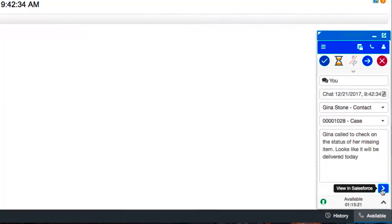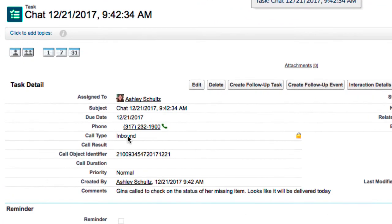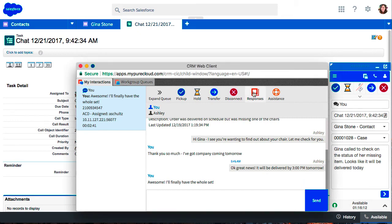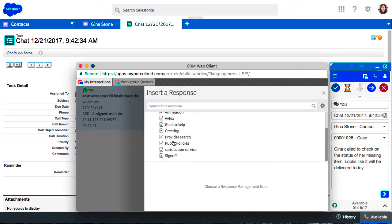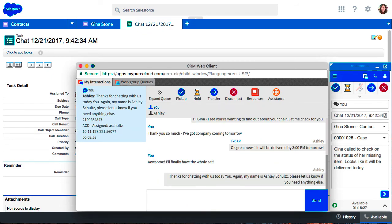Any notes she takes about her findings will also be automatically transferred to the Salesforce activity. After researching the status of your missing chair, Ashley informs you that it will be delivered to your home today. You thank Ashley and end the chat.